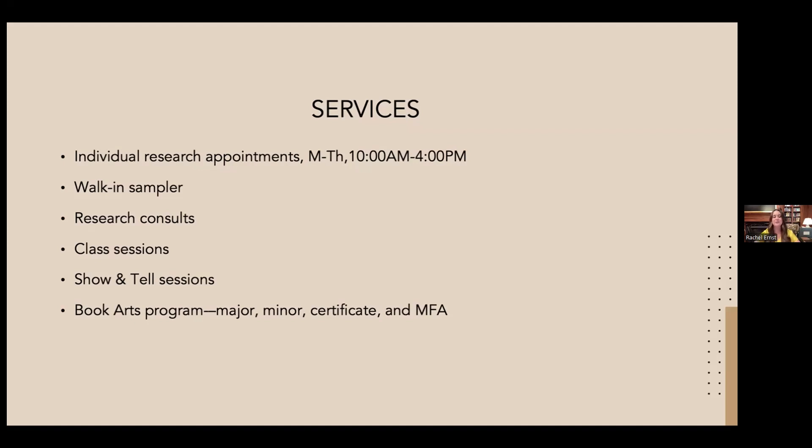I also offer research consultations in a variety of ways — in my office, by phone, email, or Zoom. You can come with a bare-bones idea and I'll help you find material to flesh it out, or you can come with a fully developed project and just need help with citations or finding one specific piece of information. At any stage of the research process, I'm happy to work with you or pull in experts from the rest of the division.